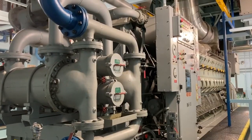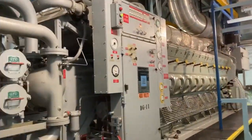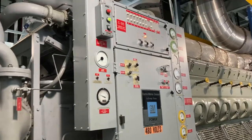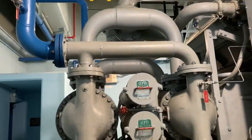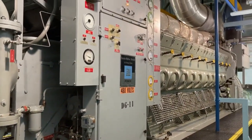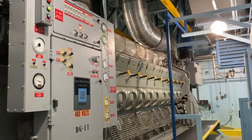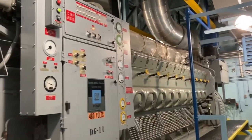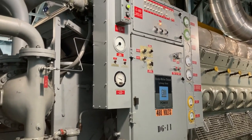As a turbine building qualified non-licensed operator, what you'd be doing with the diesel generator is using these control switches right here to start the diesel generator for monthly testing, making sure it starts properly, and adjusting the speed and voltage so that when we tie this diesel generator to our electrical distribution system for testing, they are in sync and no damage is caused.